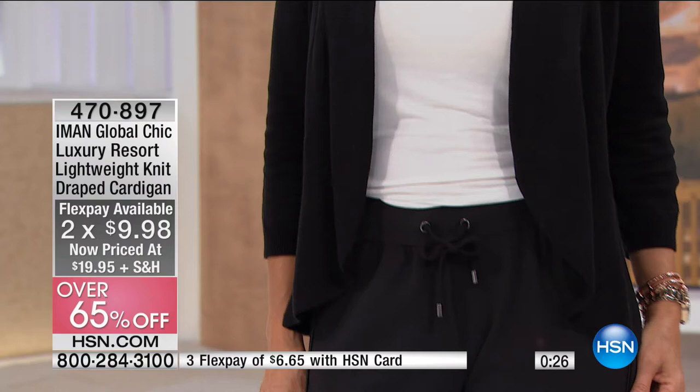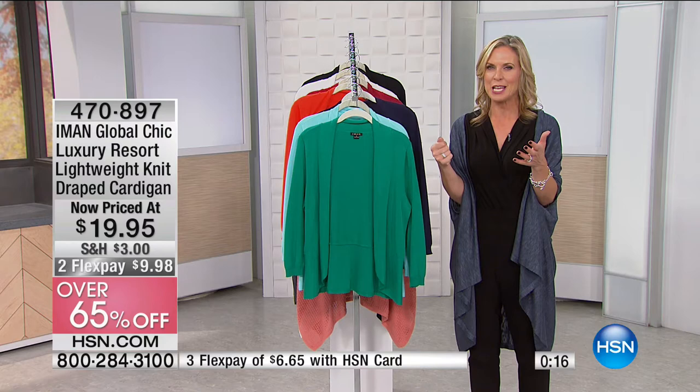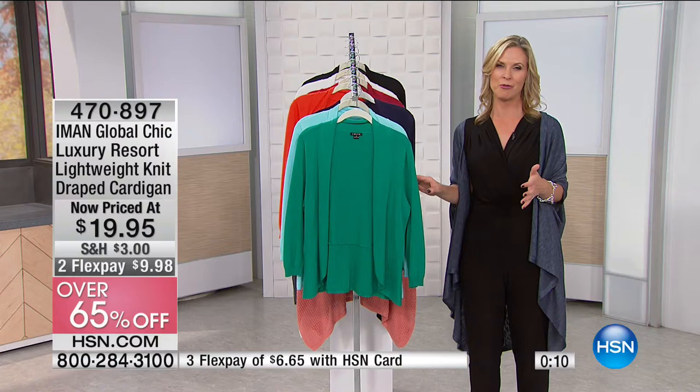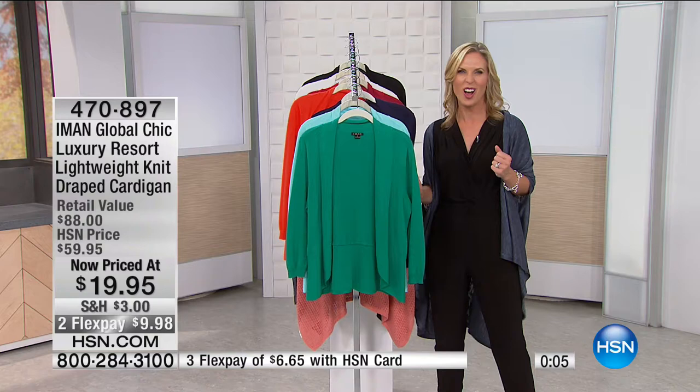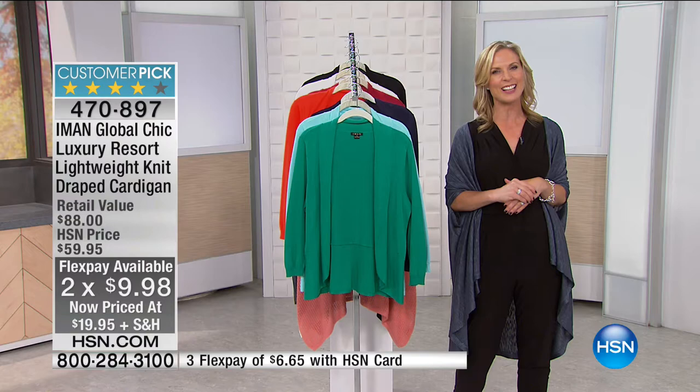Two flex pays at $9.98 — 65% off. It's like going into a store and heading to the markdown rack, except these come to you brand new, never been worn, at that super incredible price. So $19.95, 65% off. We have so many more savings coming up throughout the hour — stay with us.